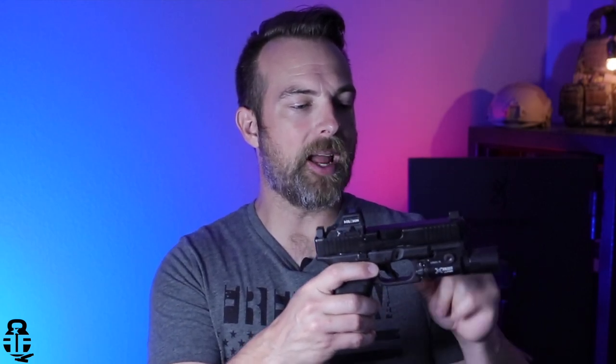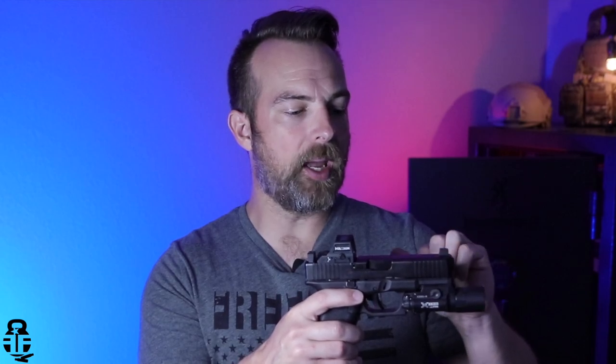This is the Glock 19 Gen 5 MOS, and I went with that for a number of different reasons. First and foremost, I have the Holosun 507C on here as the red dot, but should I want to change that to my RMR or look at a different red dot, I have the ability to swap those out on my EDC pistol and get real-world experience with that. And then I went with the Surefire X300. I decided to drop the coin on this light because it is, to a lot of people, the best on the market. If I'm going to be carrying something on me, I want it to be the best I possibly can get to defend my life — that's just my philosophy.